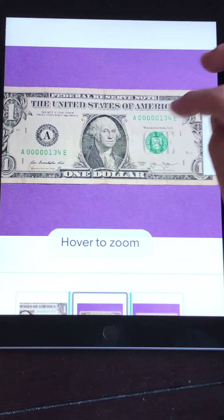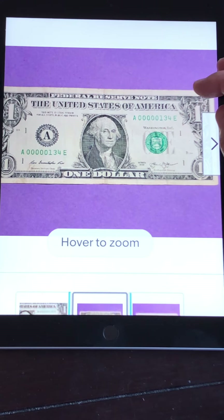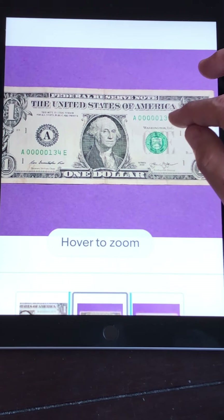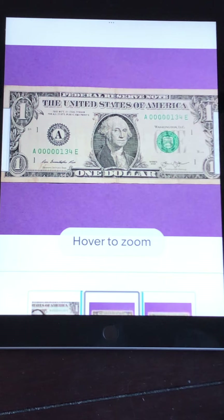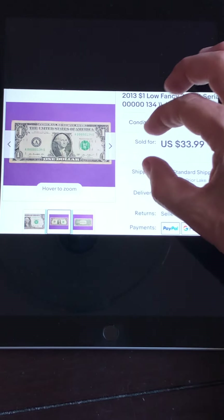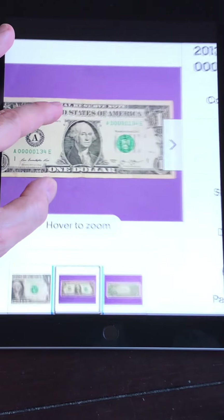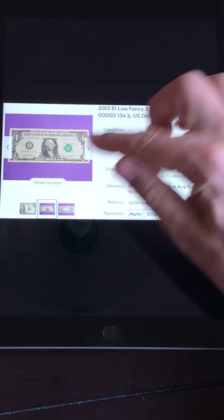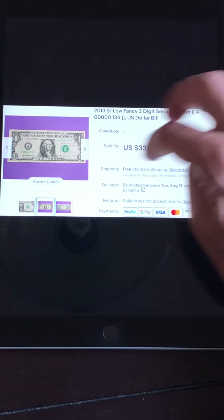This one has five zeros — serial number 134. Something in the 900s, 800s, 700s doesn't normally sell for as much as the 300s, 200s, 100s. This one is quite used — nice fold down the middle, it's weathered, it has creases. It's been through many, many hands of people that had no idea what they were holding. This three-digit serial number from 2013 sold for about $34. You have to know what you're looking for, because a lot of people obviously don't know this has a value of more than a dollar's face value — but now you know.